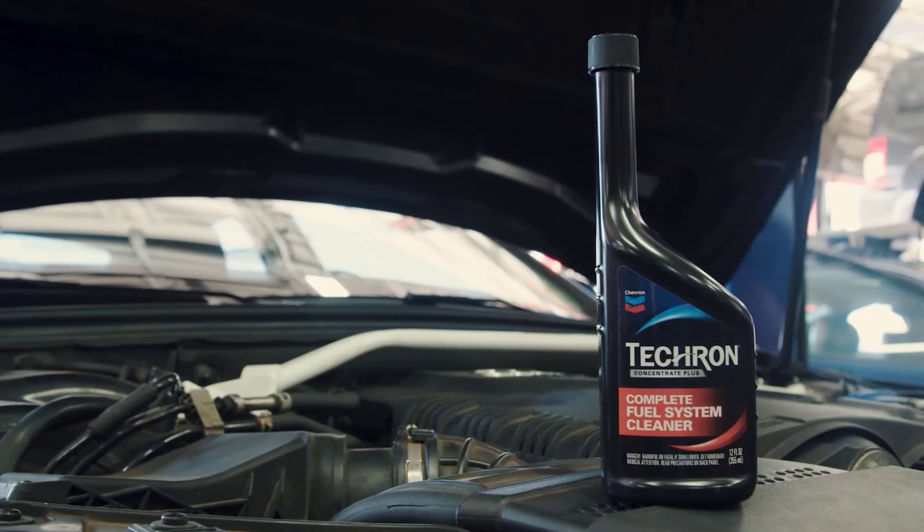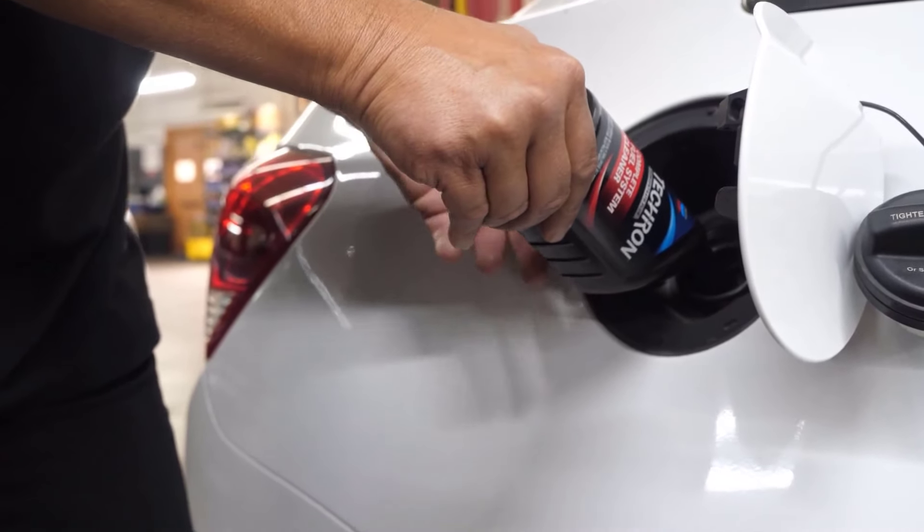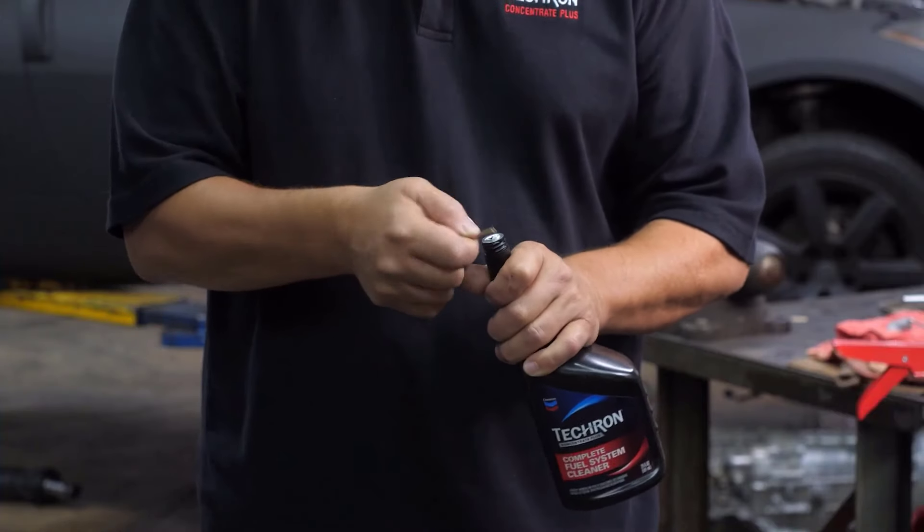In 2024, the automotive industry continues to witness advancements, and as vehicle efficiency remains a top priority, the demand for the best fuel injector cleaners has surged.